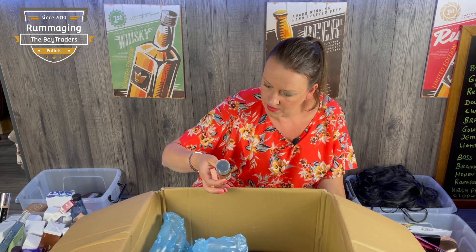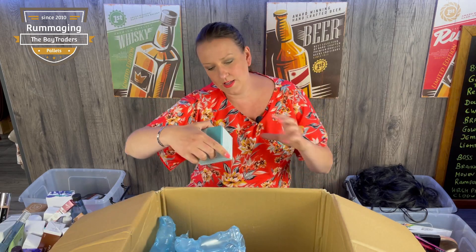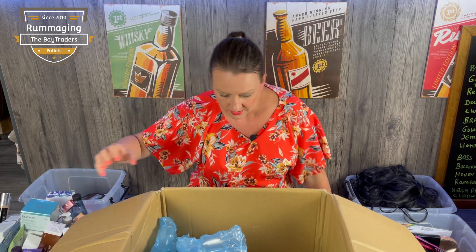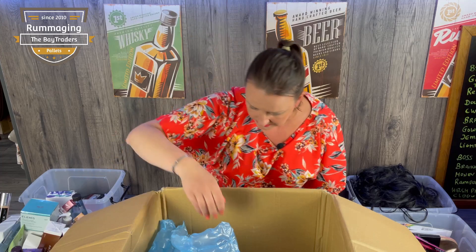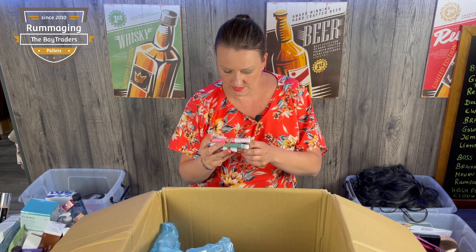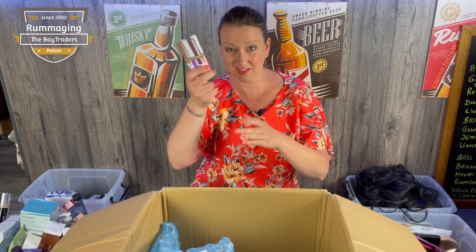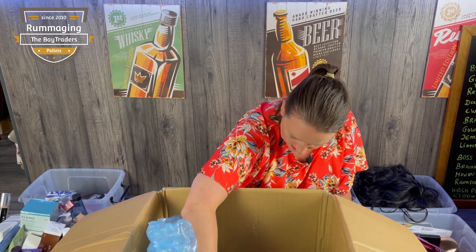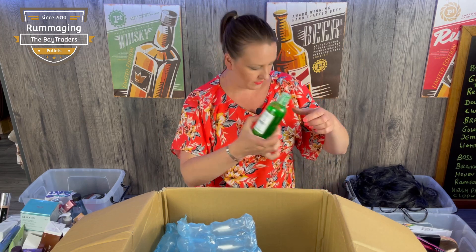Some Max Factor primer that's leaked. We've got another Elemis Pro-Collagen Overnight Matrix — something has leaked, I'll give it a wipe, but that should be worth about £30, hidden at the bottom. Some more masks. Barium little colour glide eyeshadows — normally Barium isn't worth a lot but there's a whole little bundle so I could make a set — probably £12–15 for the lot. Moksha Beauty tea tree shower gel — I think that's what's leaked everywhere.